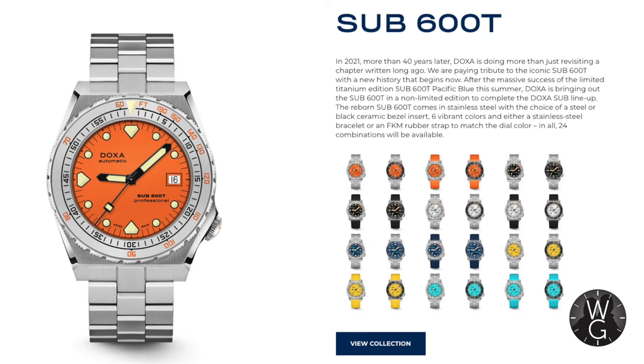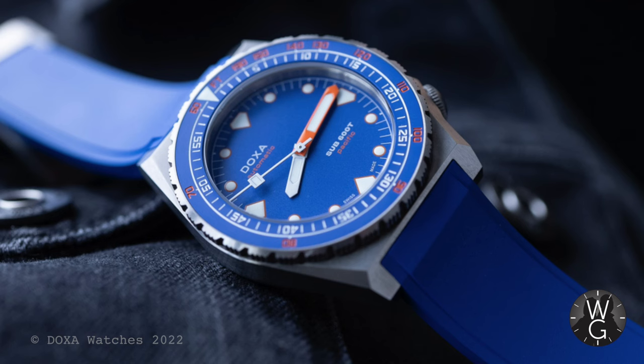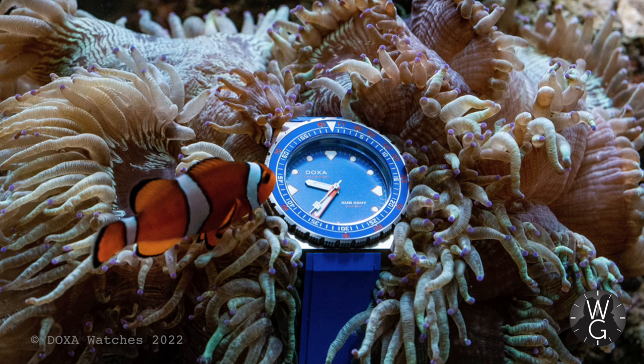Talk about shooting your special edition in the head before it's even had a chance to start walking. Next up is the Sub 600T, which initially was a titanium special edition but now you can get it as a steel watch with lots of different colours. It's a 40mm self-winding watch rated to 600 metres. Along with the carbon special edition, probably my favourite current Doxa is the Sub 600T Pacific — titanium case, blue dial, blue rubber strap, orange minute hand, limited to 200 pieces.